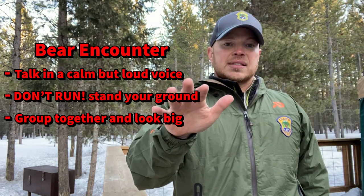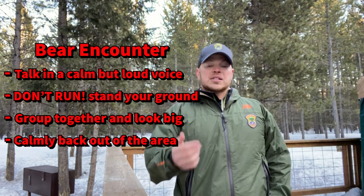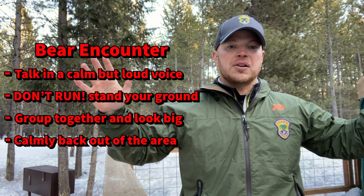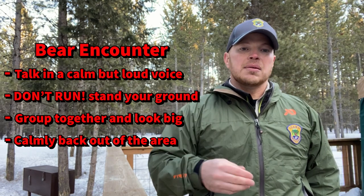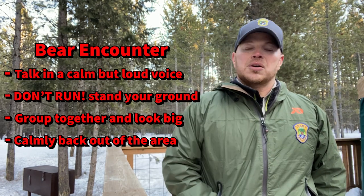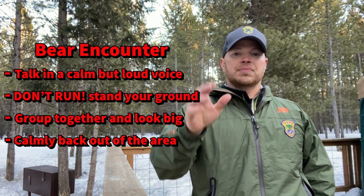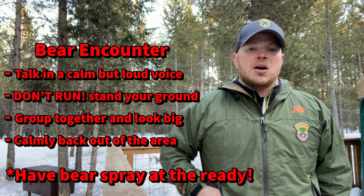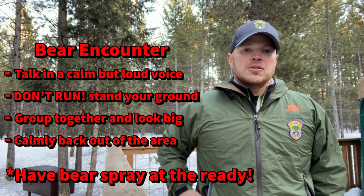If the bear is just standing there, increase the distance — get away from it. But if it's coming towards you, you want to stand your ground, because anytime you're moving away from it and it's moving towards you, it may trigger that predator drive. Stand your ground unless it's in one spot. And always, if you have a chance, put your hand on your bear spray and get ready to use it if you need to.